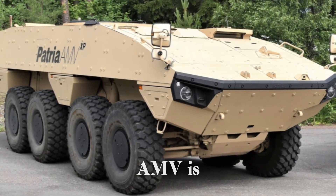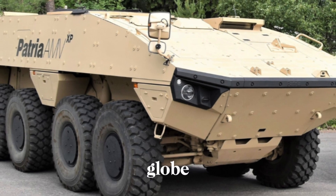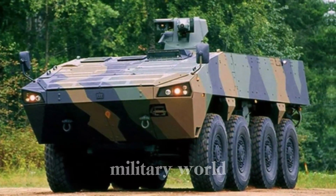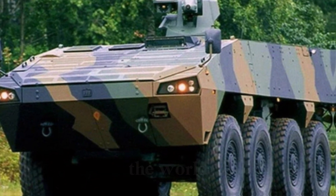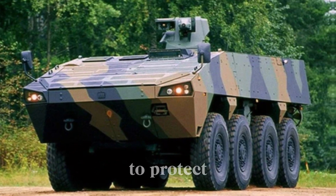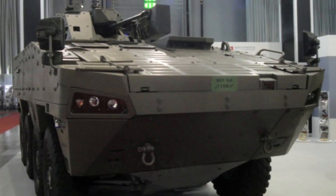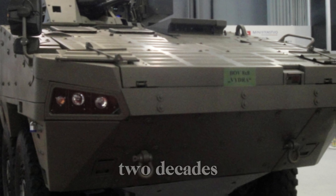The Patria AMV is a beast of engineering that has seen action in battlefields across the globe. It's powerful, it's resilient, and it's a symbol of cutting-edge technology in the military world. Countries around the world have chosen this armored vehicle to protect their troops. Join us as we explore the incredible Patria AMV, the armored chameleon that has been redefining military operations for over two decades.